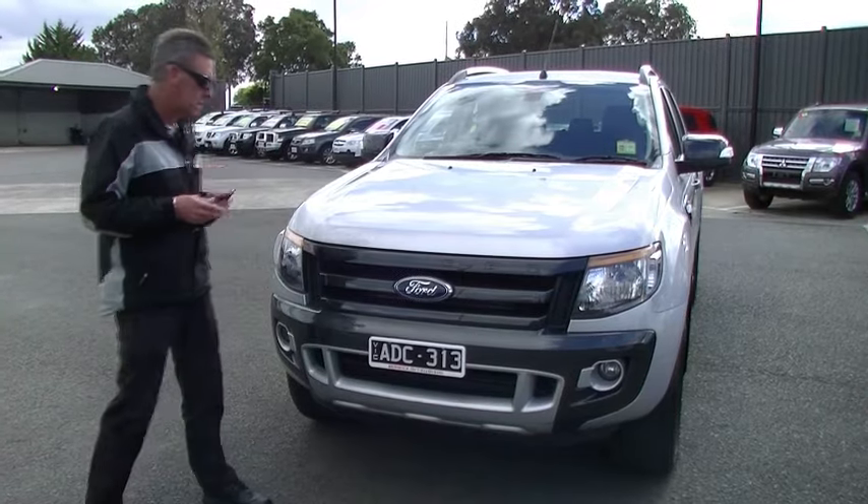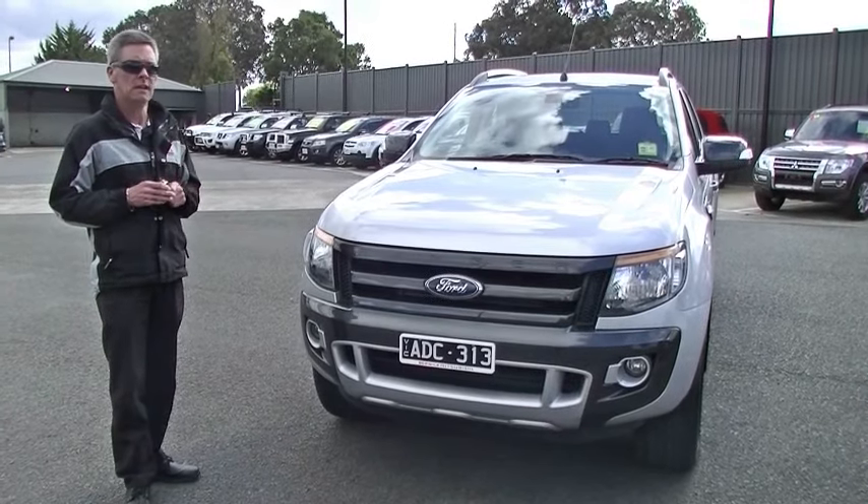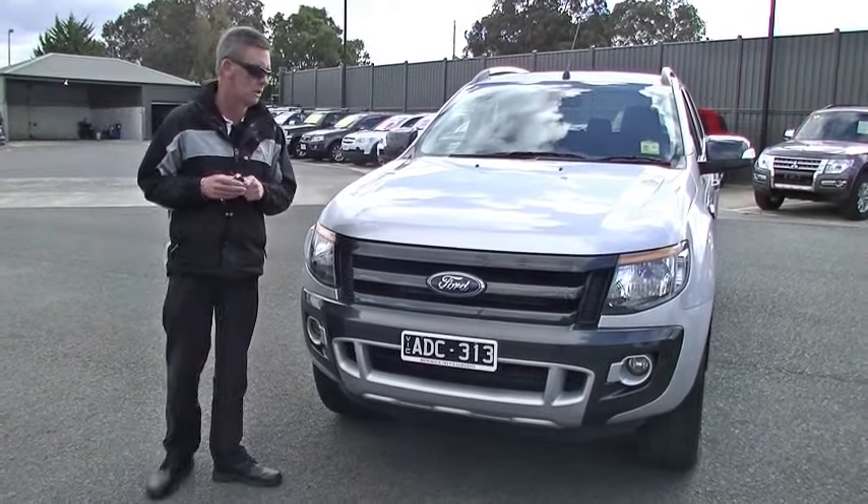Good morning and welcome to Berwick Mitsubishi. I'm Mark and today I'm going to take you for a walk around our 2013 Ford Ranger Wildtrack utility.